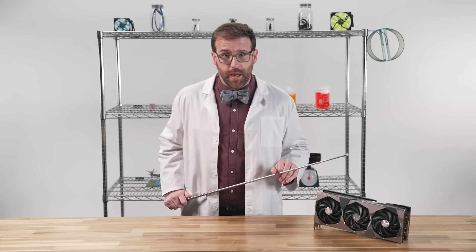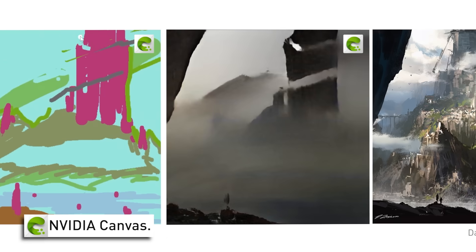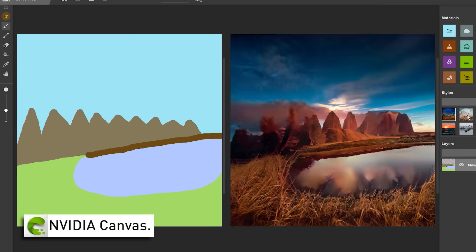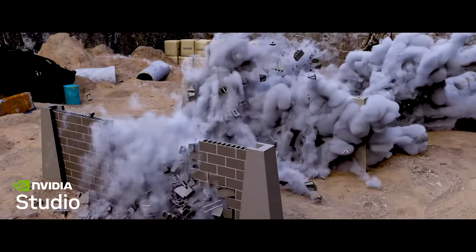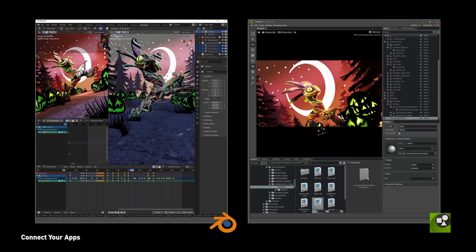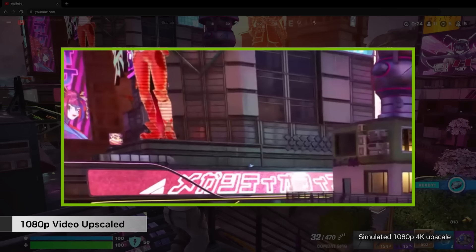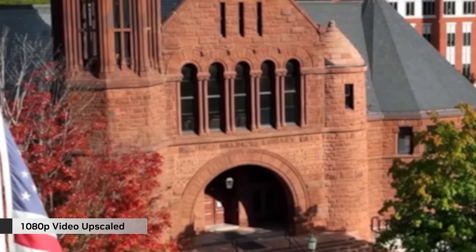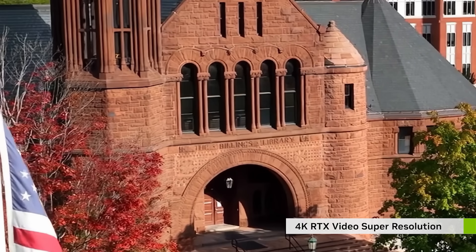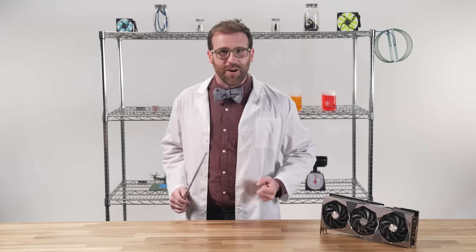GeForce RTX GPUs enable access to an exclusive AI-powered suite of unique software, including NVIDIA Canvas, which generates realistic landscapes from simple brushstrokes, or NVIDIA Omniverse, which connects all your favorite applications to optimize speed when using multiple apps at once. And even if you just use your PC to stream video, you still get amazing features like RTX Video Super Resolution, which taps your GeForce RTX GPU to upscale content all the way to 4K using the power of AI.